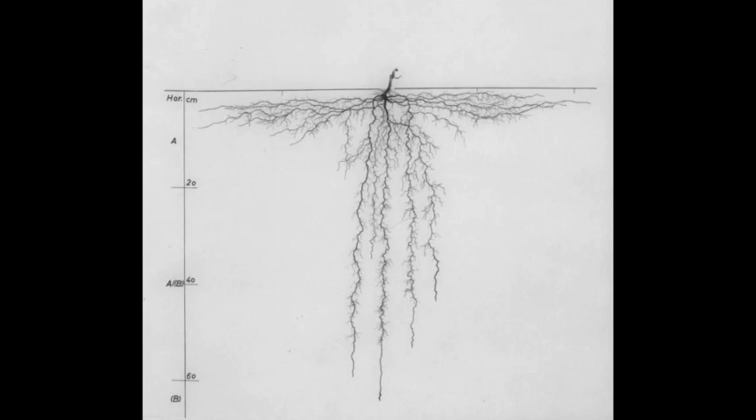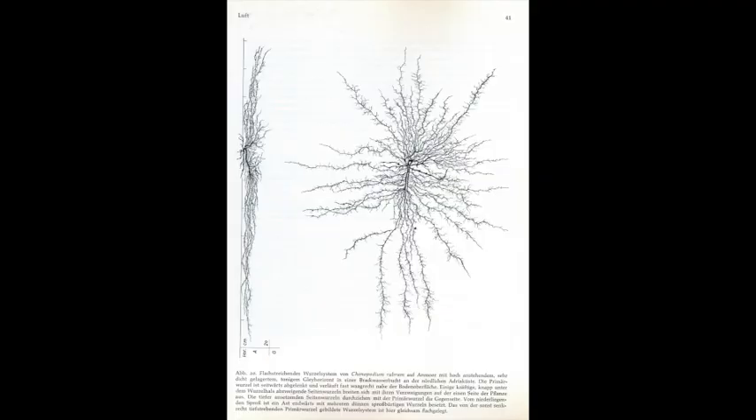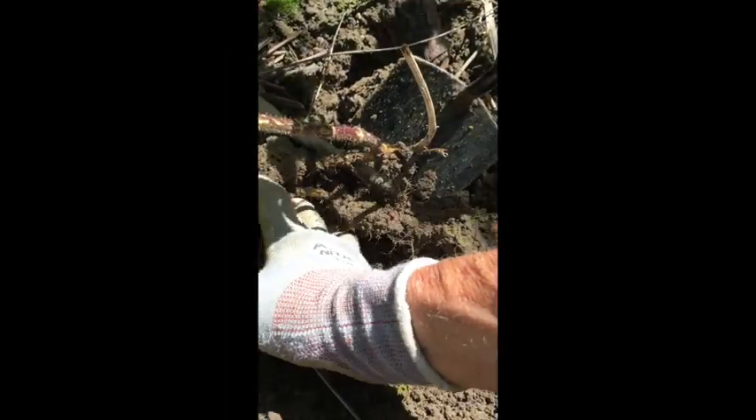Here's another study from Germany with roots down about two feet. Here are the lamb's quarters — you can see that the root system is only nine inches deep. Lamb's quarters have twice the amount of potassium as dandelions but about the same amount of calcium.